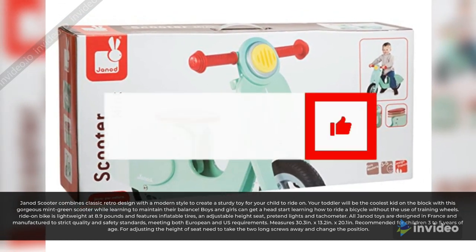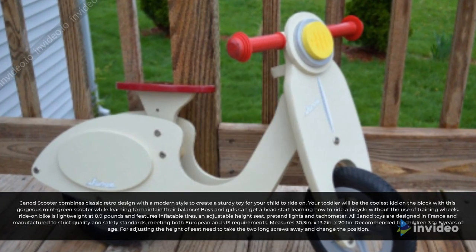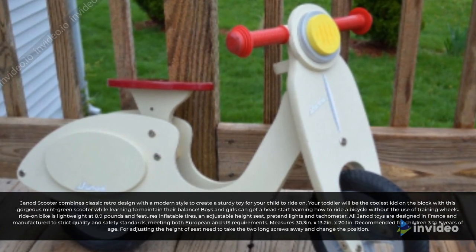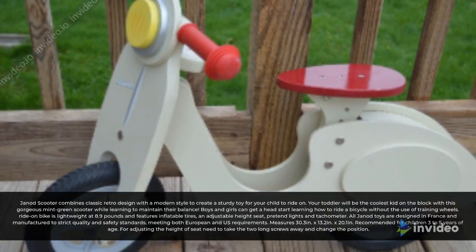All Genote toys are designed in France and manufactured to strict quality and safety standards, meeting both European and U.S. requirements. Measures 30.3 inches x 13.2 inches x 20.1 inches.